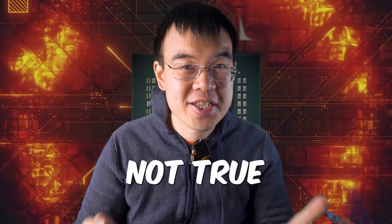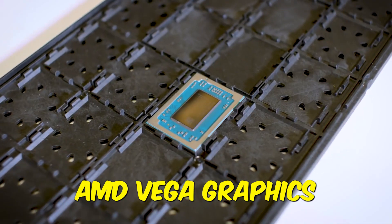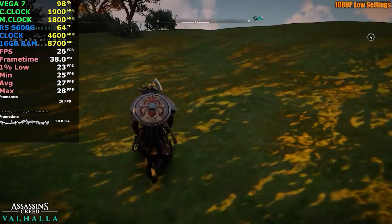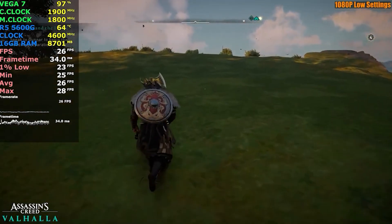You might be thinking that integrated graphics can't possibly be good enough for gaming or video editing in 2023, but that's not entirely true, and we're going to test that later. The Ryzen 5600G comes with AMD's Vega graphics, which are surprisingly capable. You obviously won't be able to play the latest AAA games at ultra settings, but you can definitely play most games at 1080p with decent frame rates. I would say it's probably comparable to something like the GT 1030.